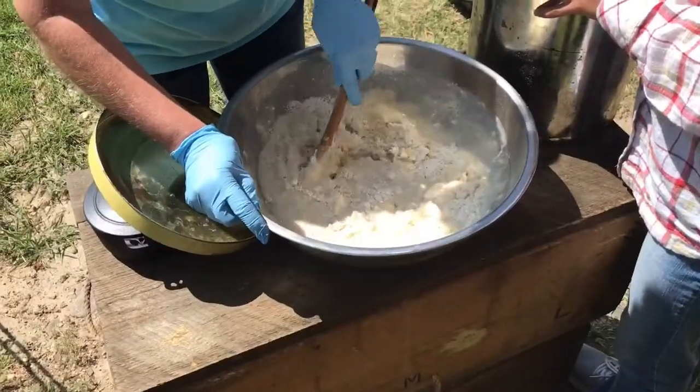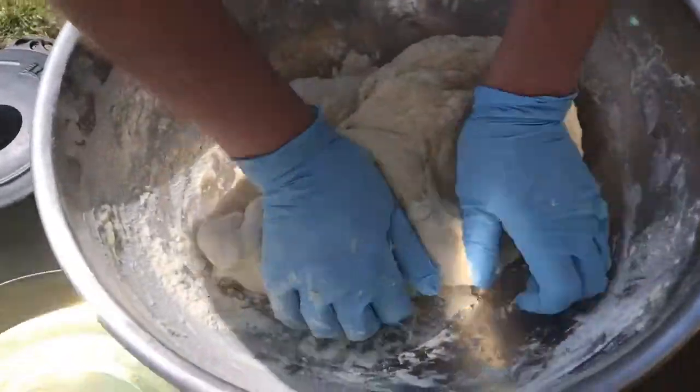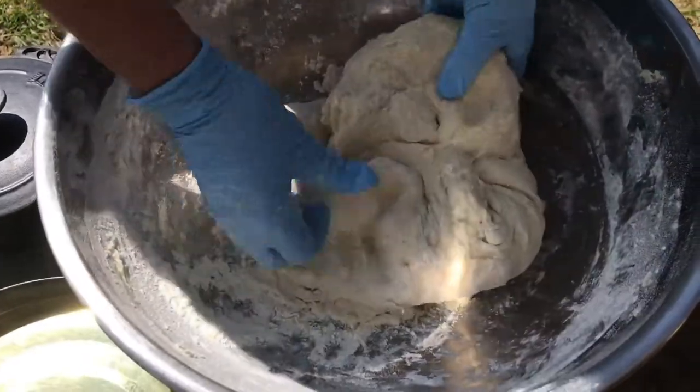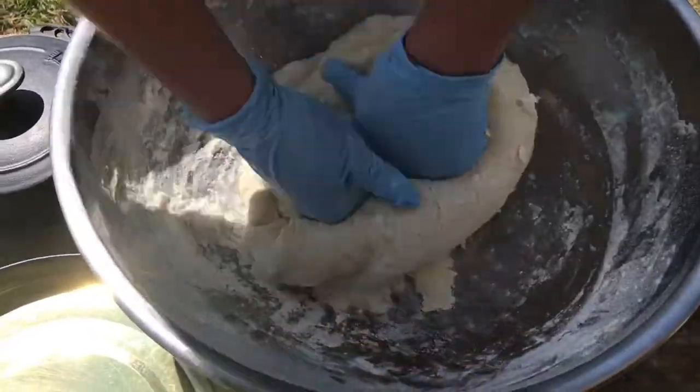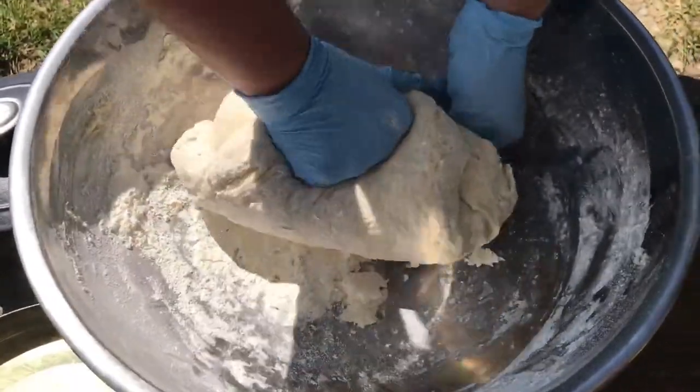Back to work. Julie's making our bread — she's taking her frustration out kneading it.